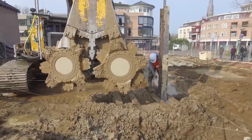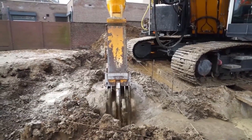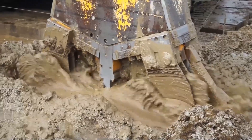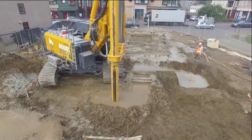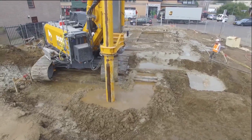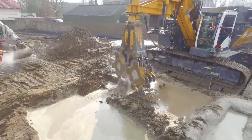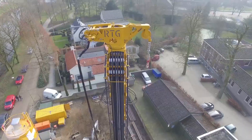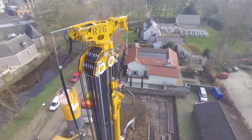This is particularly crucial in urban areas, where protecting sensitive structures and residents from construction impacts like vibrations, noise, and subsidence is a top priority. The Cutter Soil Mix stands out for its speed, control, and minimal environmental disturbance. It's a perfect example of how modern technology can be both powerful and considerate.